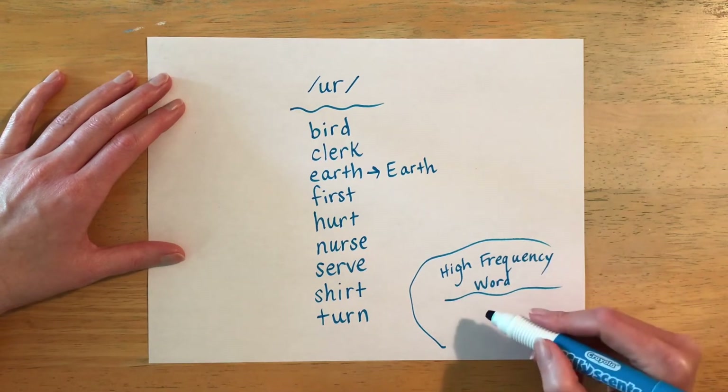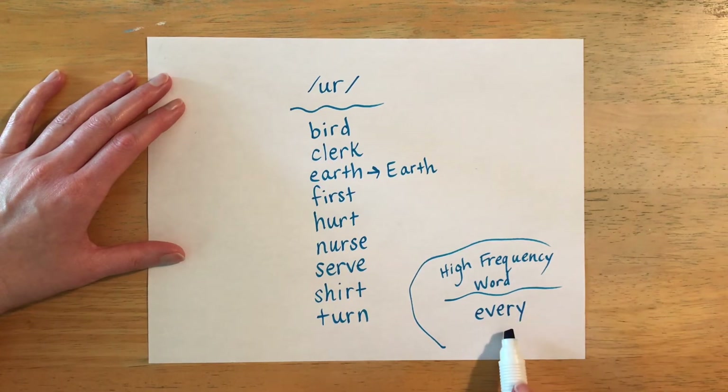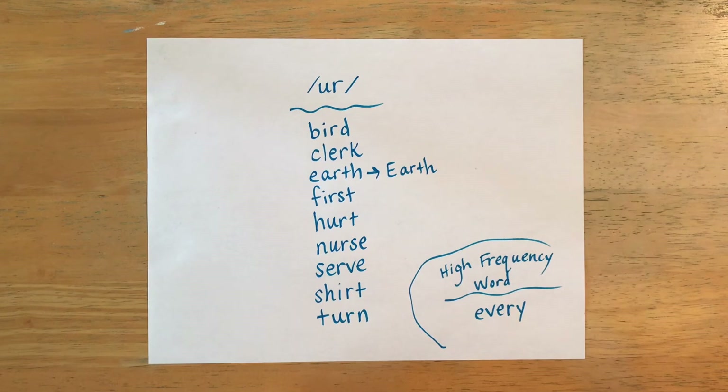The last word is our high frequency word and it is spelled E-V-E-R-Y and it is pronounced 'every.' A synonym for 'every' is 'all.' For example, if I saw all of my students I could say I saw every one of my students — I didn't leave anybody out. Or if you say every rabbit has four paws, that means all of them. Think of the word 'all' when you think of the word 'every.'